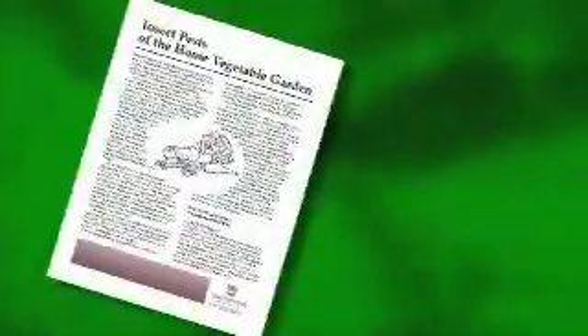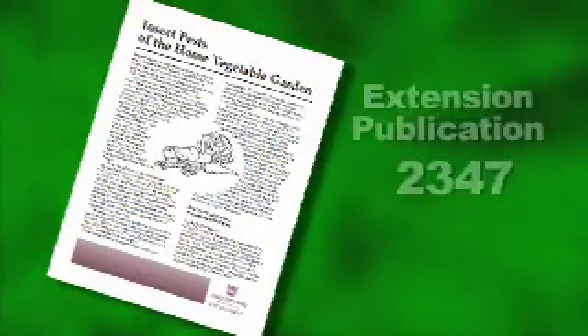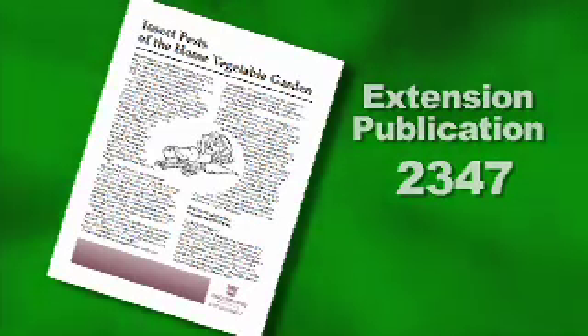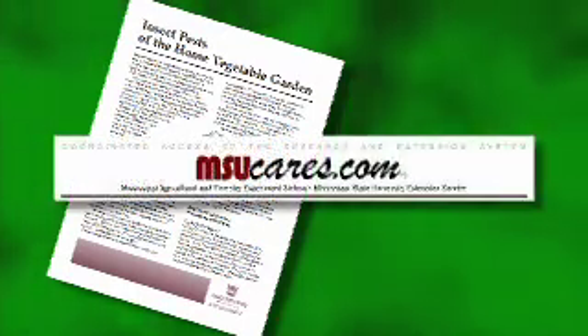You can find more information on stink bugs and how to control them in extension publication 2347, that's Insect Pests of the Home Vegetable Garden, and you can get a copy of this publication at your local county extension office or you can find it online by going to msucares.com, clicking on publications, and searching for that title. Well, that's all for this edition of Gardening Through the Seasons. I'm extension entomologist Blake Layton reminding you to keep your eyes and nose alert for stink bugs in your vegetable garden this season. Thank you.